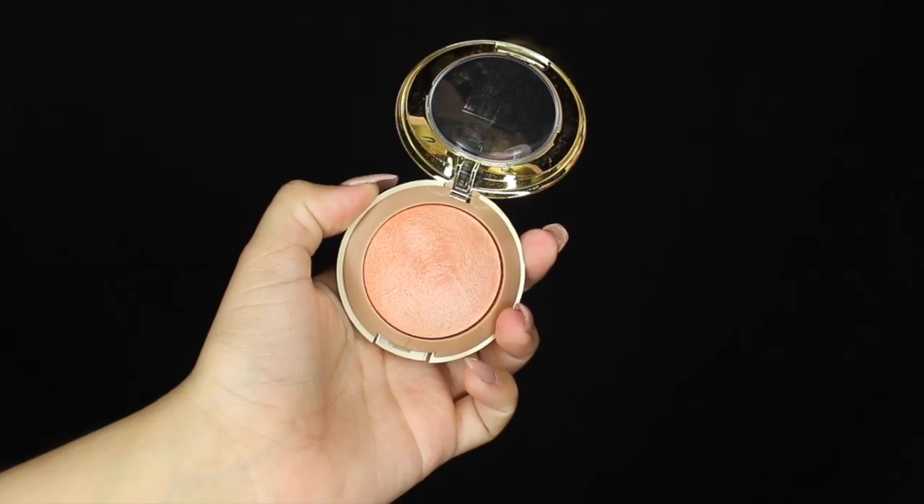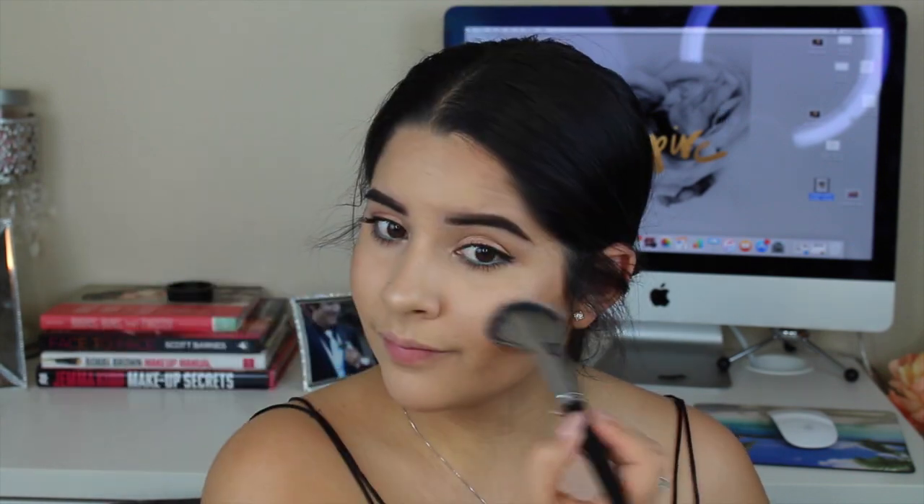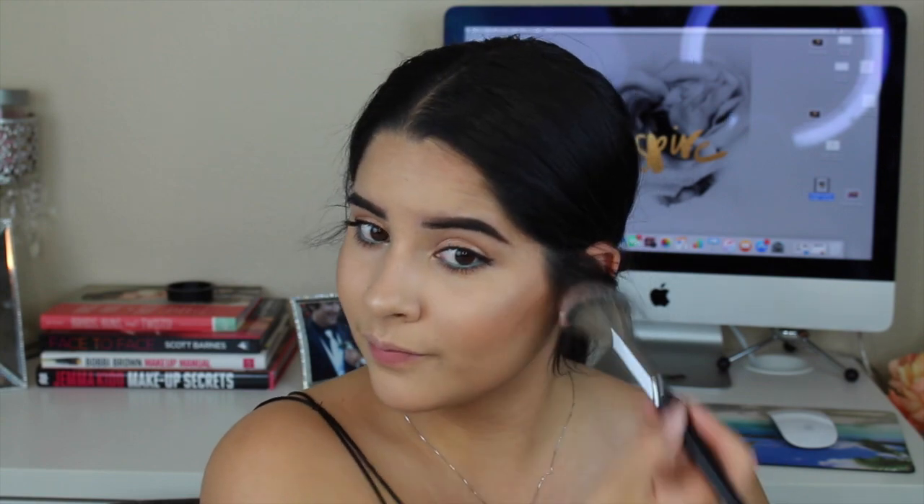Then for my blush I used Milani's Luminoso blush. This is such a pretty peach blush — I absolutely love it, it is so gorgeous.